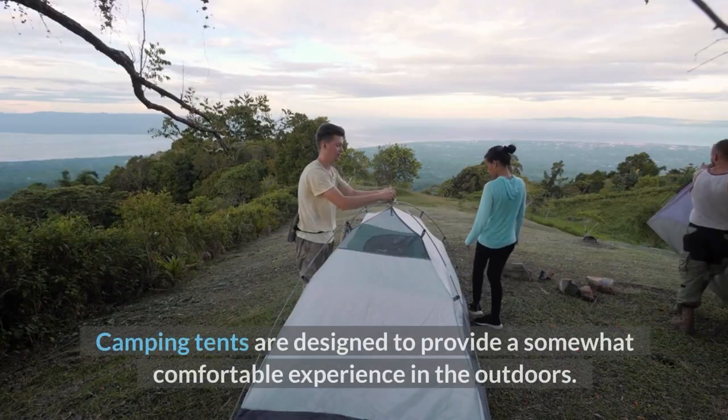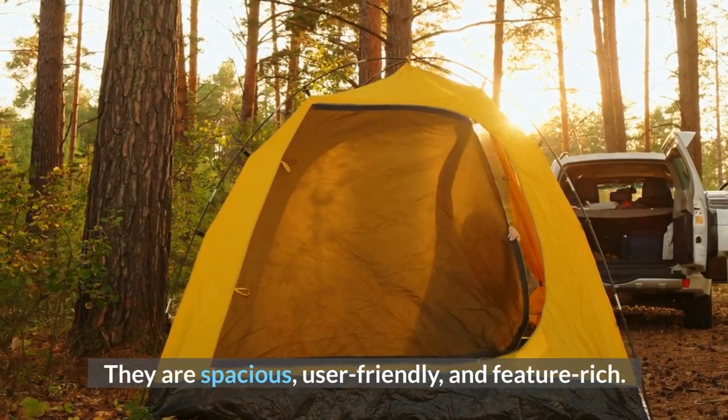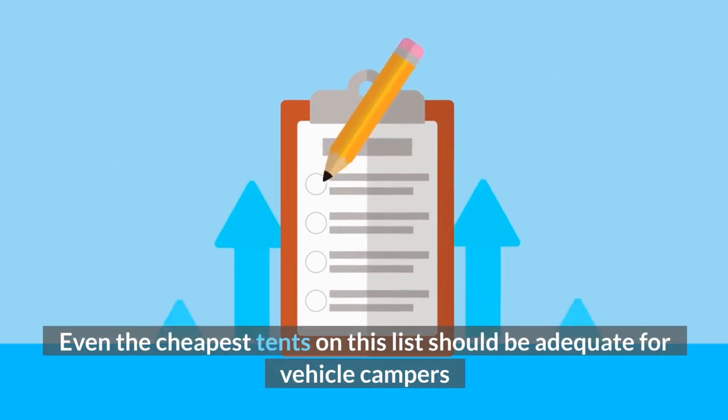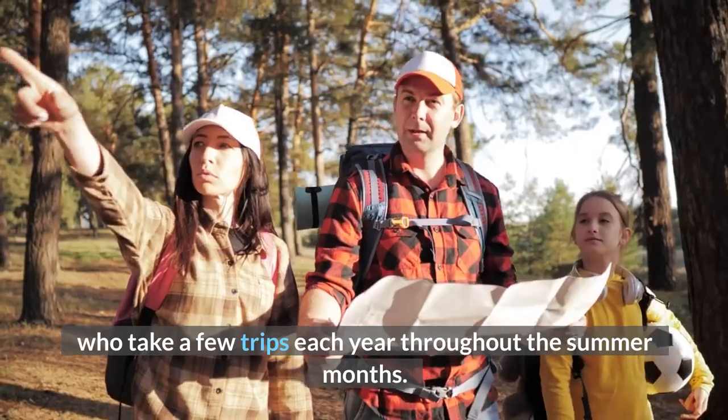Camping tents are designed to provide a somewhat comfortable experience in the outdoors. They are spacious, user-friendly, and feature-rich. Many of these behemoths have enough space to put up cots or even chairs and a table for card games on a wet day. Even the cheapest tents on this list should be adequate for vehicle campers who take a few trips each year throughout the summer months.